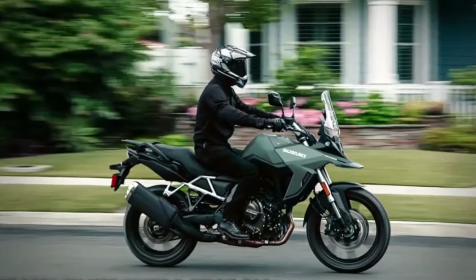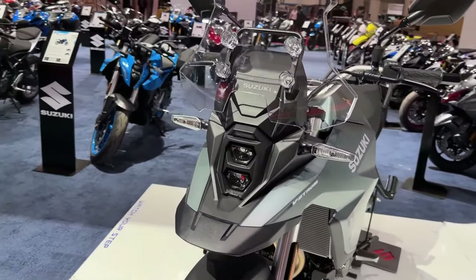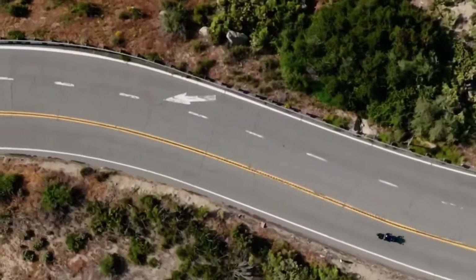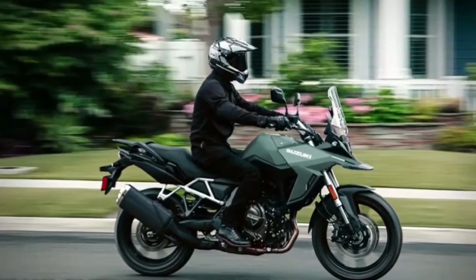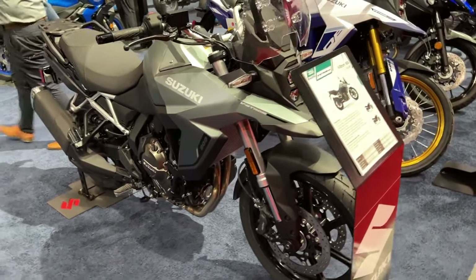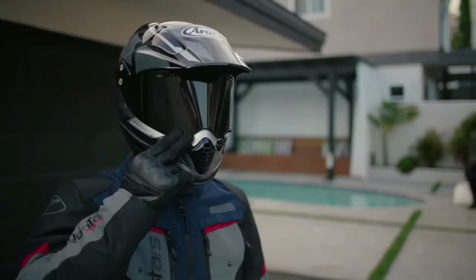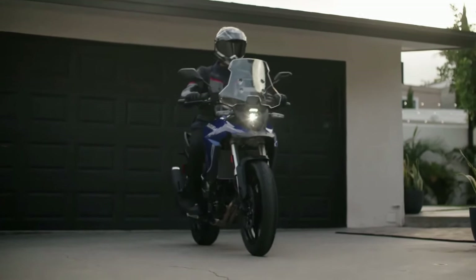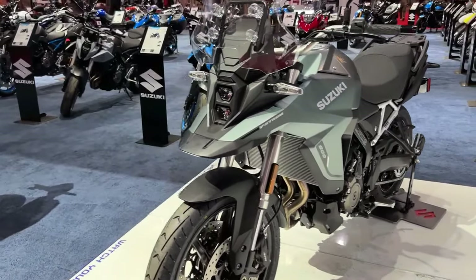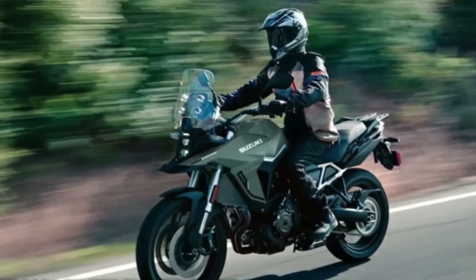In terms of hardware, the V-Strom 800DE Rally Edition comes with fully adjustable upside-down front forks and a rear mono shock. The rear mono shock is adjustable for both preload and rebound. Braking duties are handled by 310mm dual discs at the front and a single 260mm disc at the back, with dual-channel ABS. The bike rides on 21-inch front and 17-inch rear spoke rims shod in Bridgestone AX41 off-road ready tires.